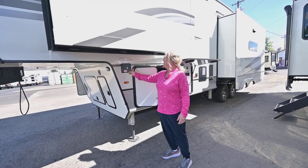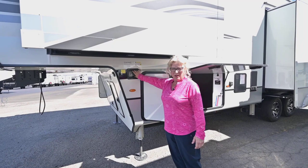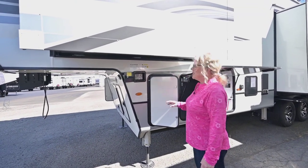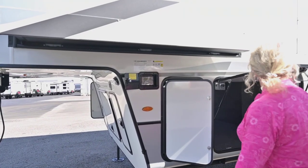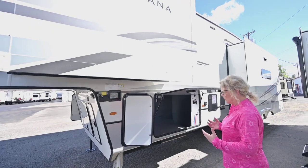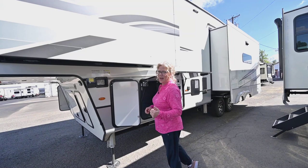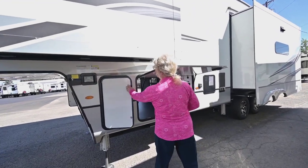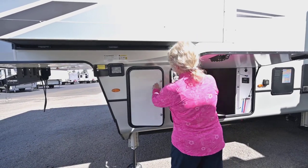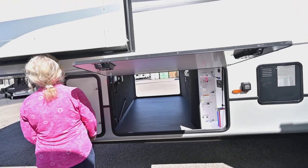Right over here we've got the electric leveling area, but on the Montana it's actually hydraulic auto leveling. It says electric on the controller, but these are hydraulically driven — and you want that. This is the six-point system, which is awesome. People want the ability to have auto leveling, so that's a great feature of the Montana's. You've also got propane on both sides; we'll cruise around to the other side and you'll see that as well.